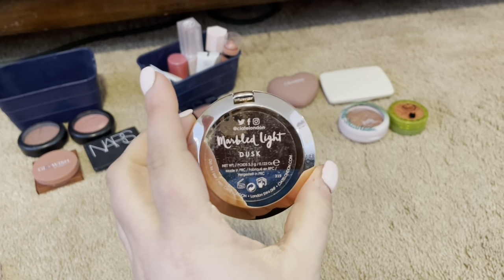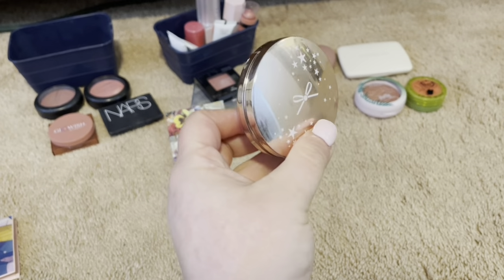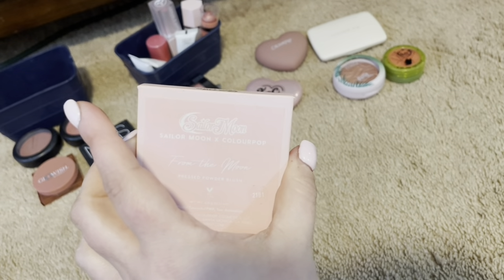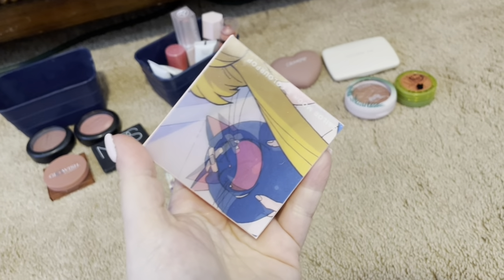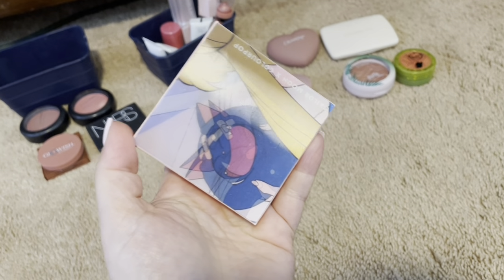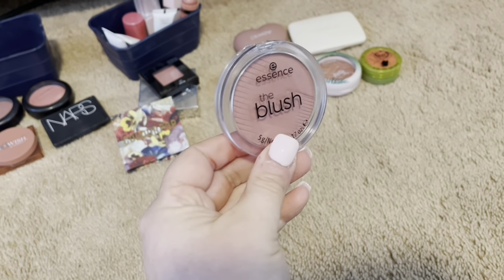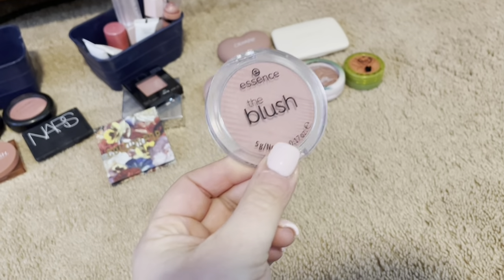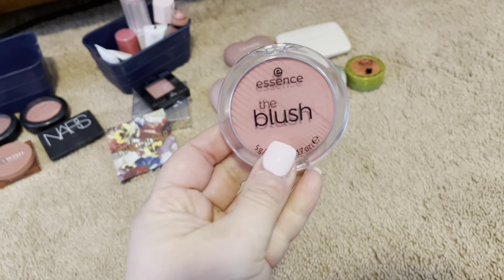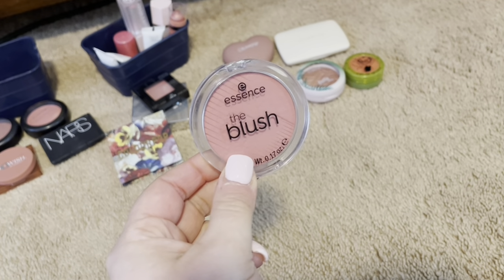I have this blush from Ciate London — their Marbled Light Dusk. It is gorgeous. I have had this for so long, and I think it's just time I need to declutter it, but the formula is really good. This one's in Sailor Moon ColourPop. This is another pressed powder. I just think it's too hot pink for me — I'm not a fan of the color, but it is really good quality. I'm going to declutter. Here is an Essence Powder Blush in Befitting. I just don't like the color, but the quality is beautiful. I have two in different colors — I'm going to keep one and declutter this one. This is in the shade Beloved, and this is the one I'm going to keep in my collection because it's only a few dollars, and the color and quality of this blush is out of this world.